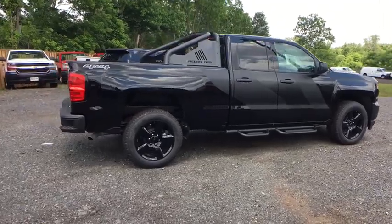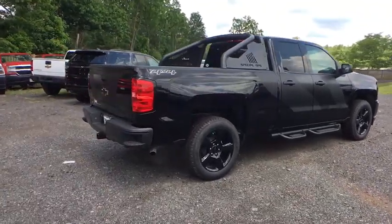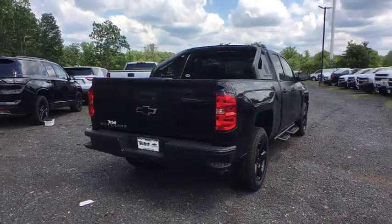Four-wheel drive, Sirius satellite radio, daytime running lamp, rear view camera. Come take a test drive today!